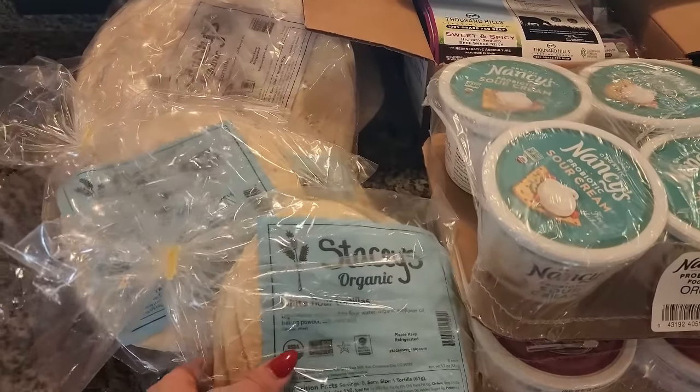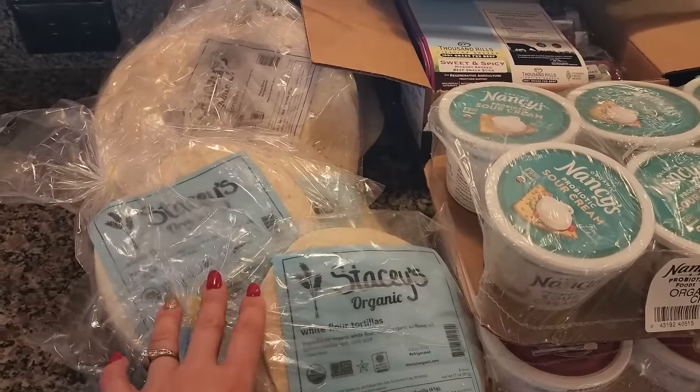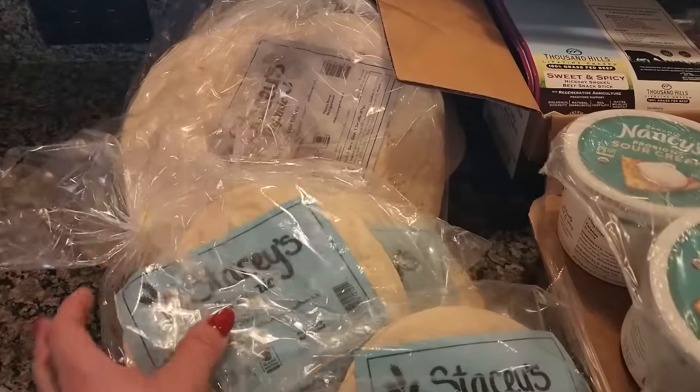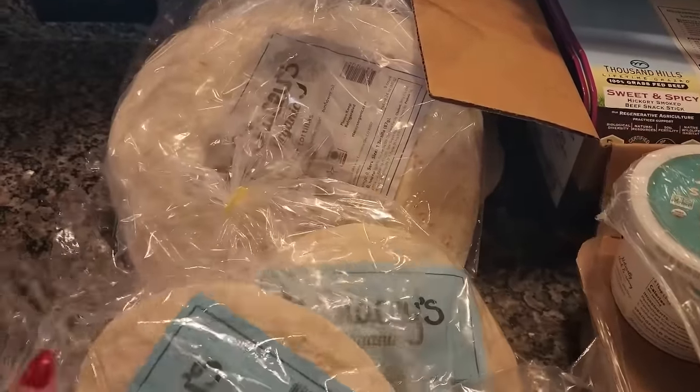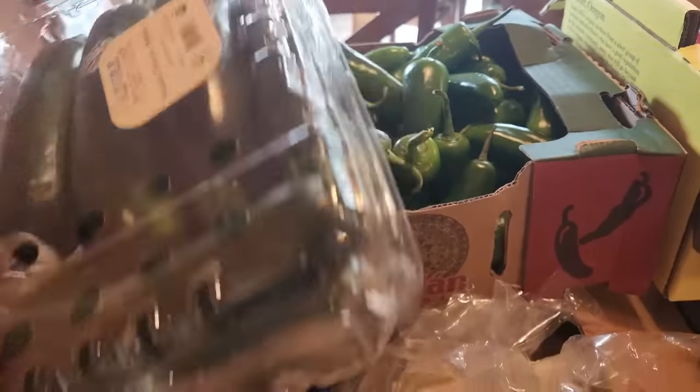Starting over here, we got the Stacy's organic tortillas. We usually get these probably every other month if not every two months, but it's nice to have in the freezer ready to go. I got a three-pack of the small ones and then a three-pack of the large ones.